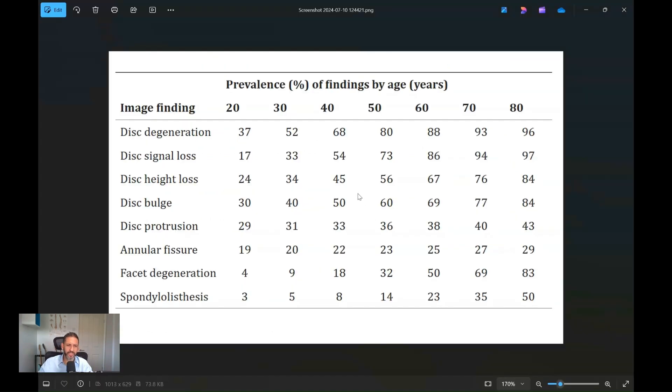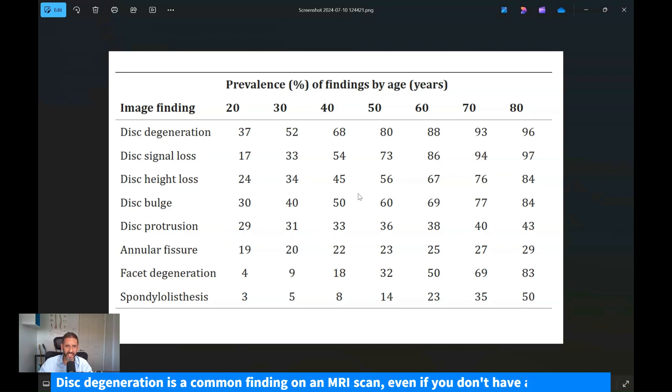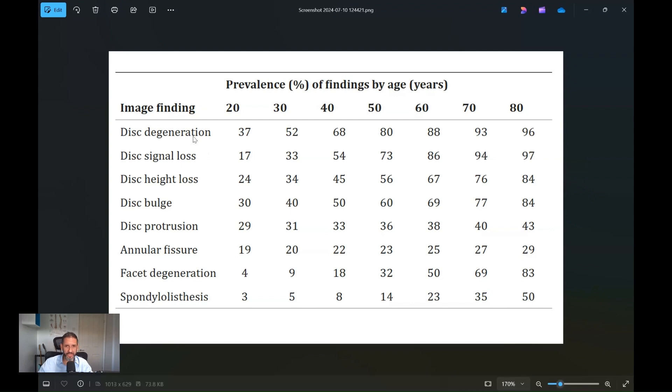Let's look at some of the problems with this. Disc degeneration is a very common finding on an MRI scan, and not necessarily an abnormality. In this study, they looked at the prevalence of such findings in people who have never had back pain.